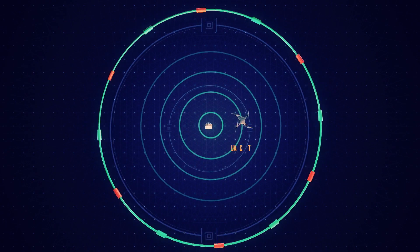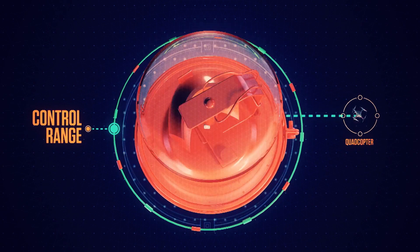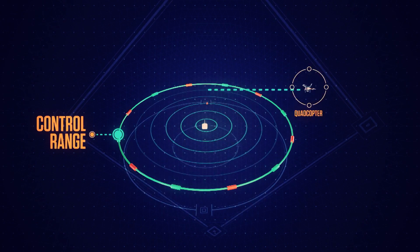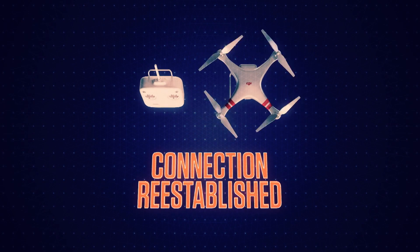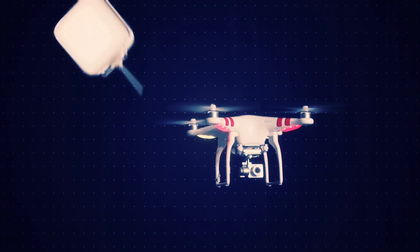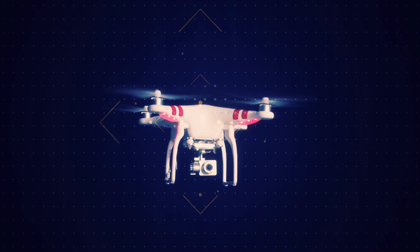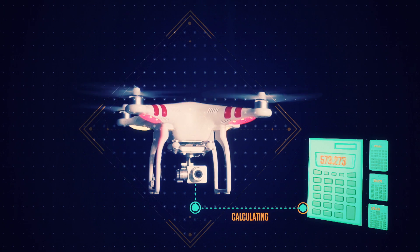Should that travel ever take the quadcopter out of control range, it won't get lost. A return-to-home feature automatically sends it back to its takeoff point until a connection with the operator's smart controller is re-established. And if any not-so-smart controller accidentally drops their remote, the quadcopter simply hovers in place, calculating its own position to lock into a stable altitude.